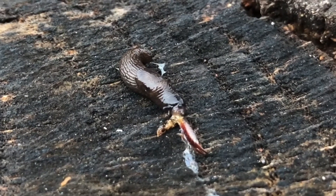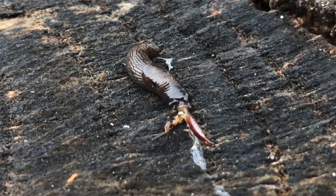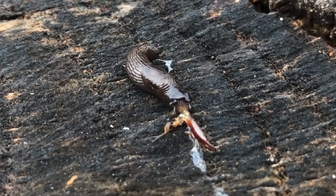Have you ever wondered what a slug looks like when it eats? I became quite curious after coming across this slug munching on an earwig.